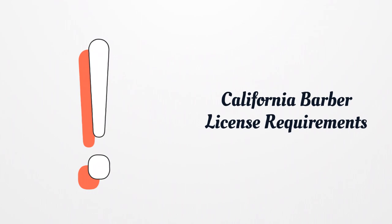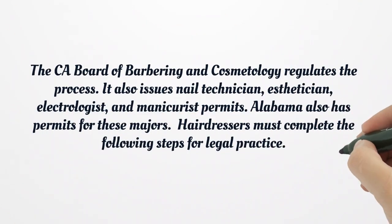California Barber License Requirements. The CA Board of Barbering and Cosmetology regulates the process. It also issues nail technician, esthetician, electrologist, and manicurist permits. Hairdressers must complete the following steps for legal practice.